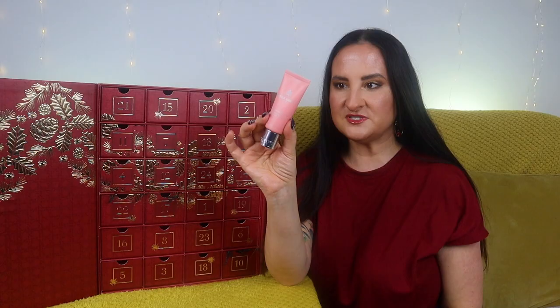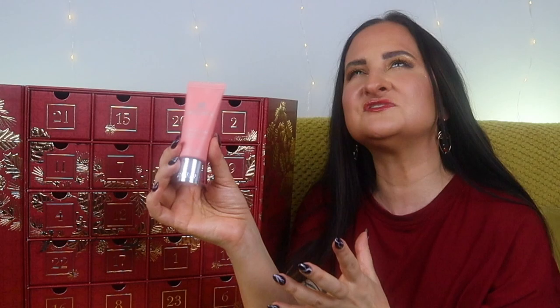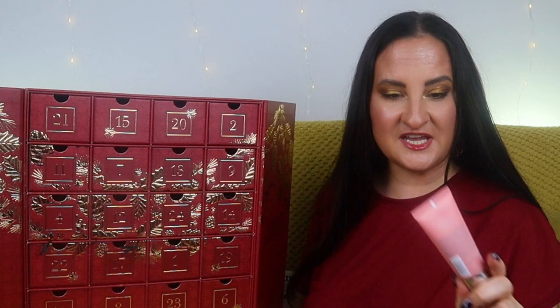Day twenty-two — surprisingly there is no body lotion, but we have another hand cream. This one is Heavenly Ginger Lily, 40ml. The name might suggest it's very feminine, but it's not — it's a beautiful unisex fragrance. I think I've actually been using this particular hand cream recently, so it's great to have a little backup of that now.